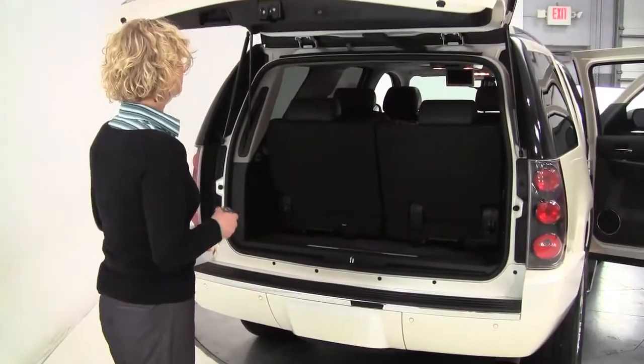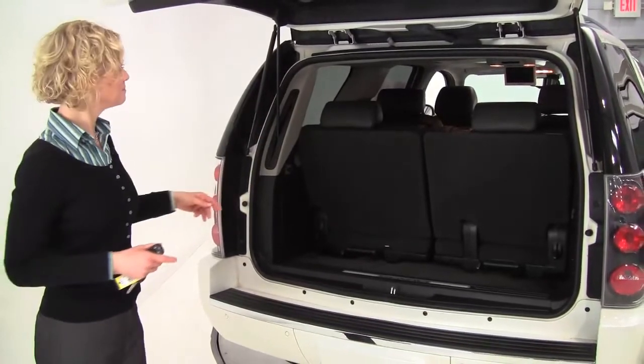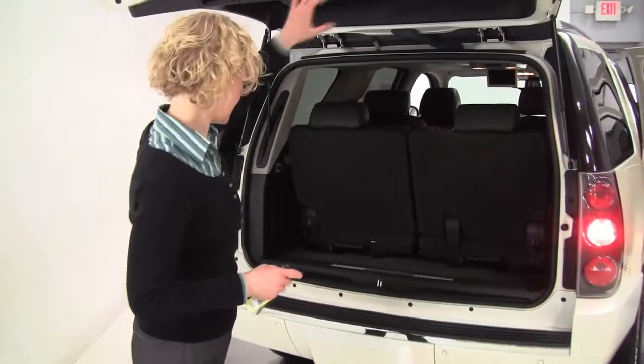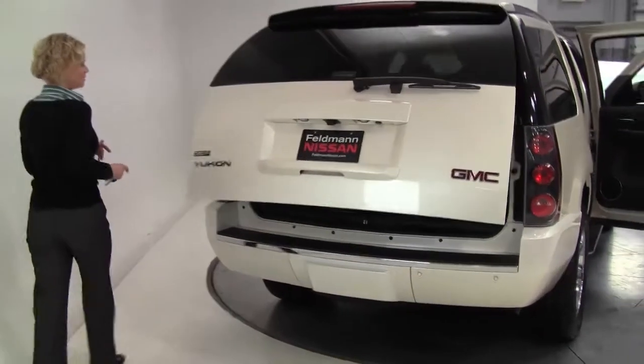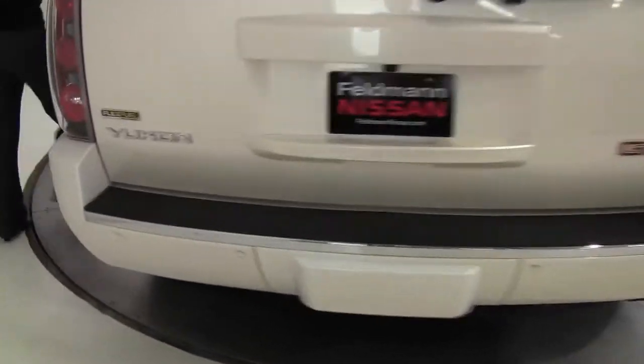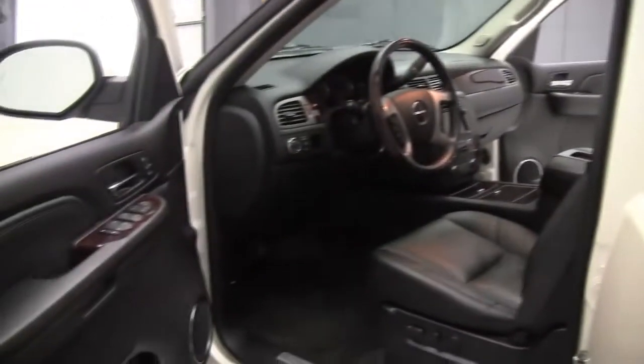There's your third row seat — plenty of space. You can see there is a rear DVD entertainment system. This is so clean. It smells great in there, definitely a non-smoked-in vehicle. Flex fuel. This is really stunning. The body is in great condition and the paint looks wonderful.